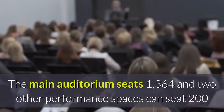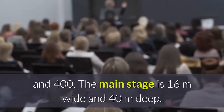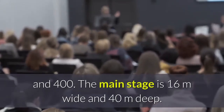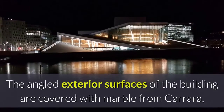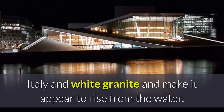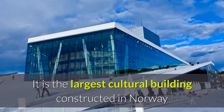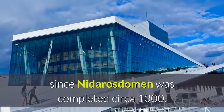Two other performance spaces can seat 200 and 400. The main stage is 16 meters wide and 40 meters deep. The angled exterior surfaces of the building are covered with marble from Carrara, Italy, and white granite, making it appear to rise from the water. It is the largest cultural building constructed in Norway since Nidaros Cathedral was completed circa 1300.